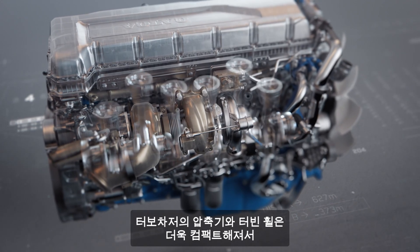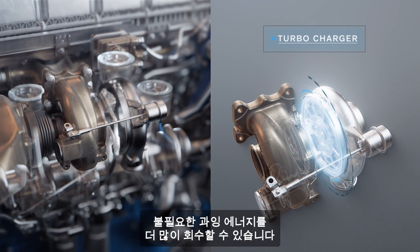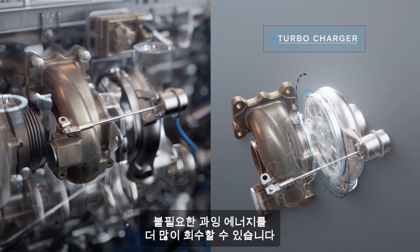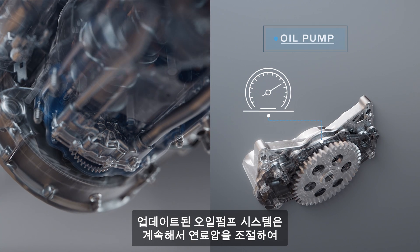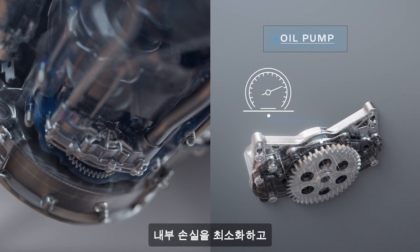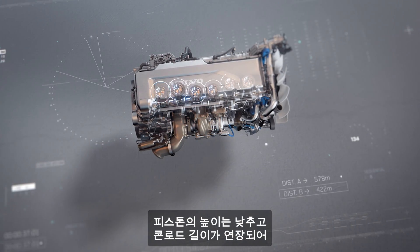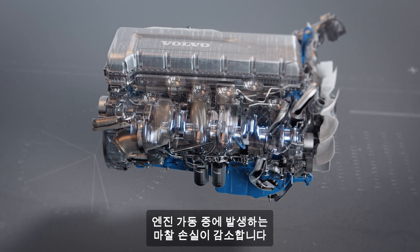The turbocharger now has a smaller compressor and turbine wheel, enabling it to recover even more excess energy. An updated oil pump system continuously regulates oil pressure to minimise internal losses, while reduced piston height and an extended conrod reduces friction losses during combustion.